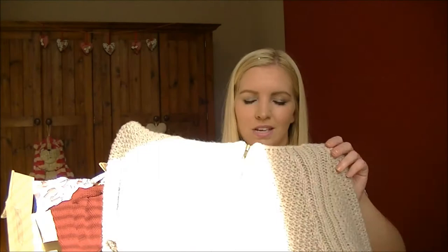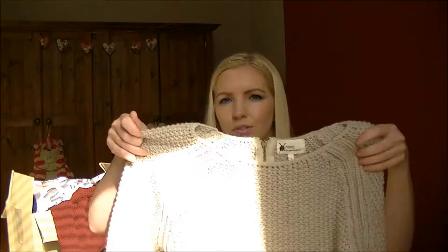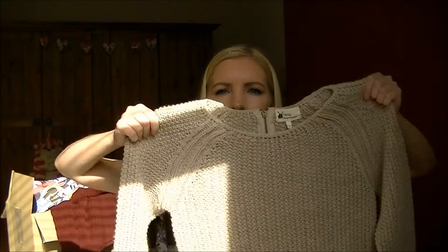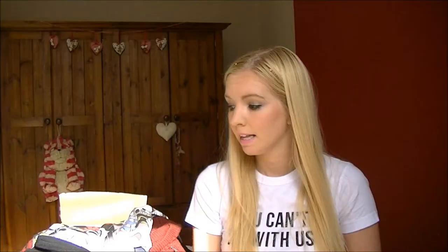I got this jumper for my birthday from my dad, who's quite good at getting clothes. It's from Next. It's just this kind of beige colour, a nice chunky knit for winter with a zip on the back. I like wearing this with loads of different things when it gets a bit colder.